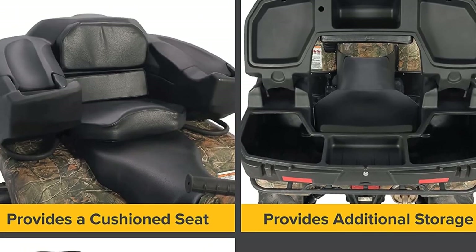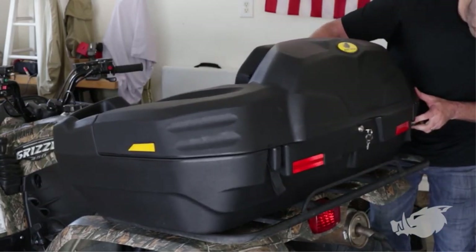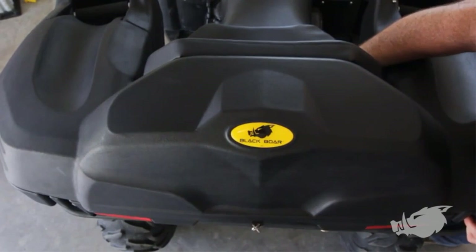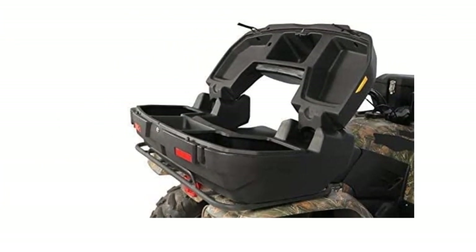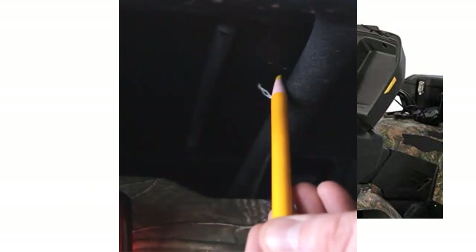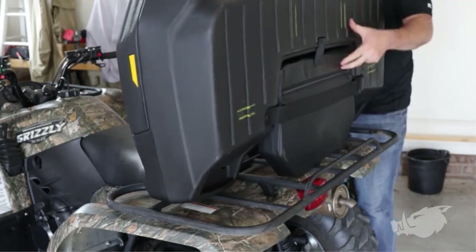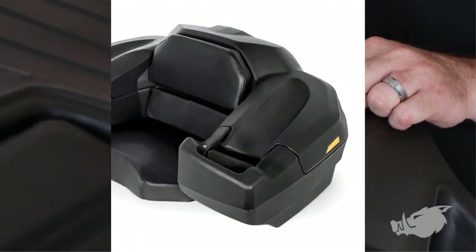This model is made of polyethylene materials that make the passenger seat durable for a long time. The rear storage box provides 7 cubic feet of additional storage on the ATV that is completely dust and water resistant. You also get mounting hardware including tubular racks to install the seat easily. This passenger seat features stainless steel locks with keys and is completely rust-resistant.